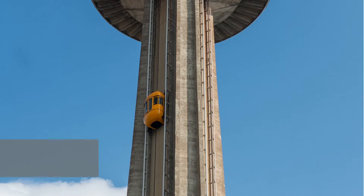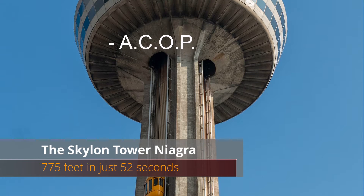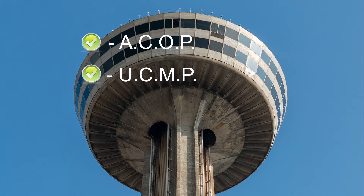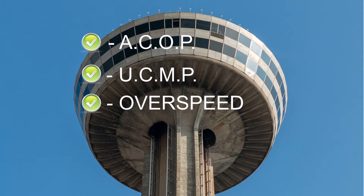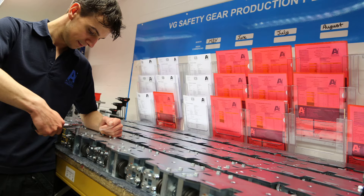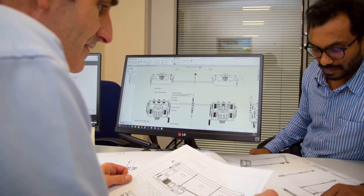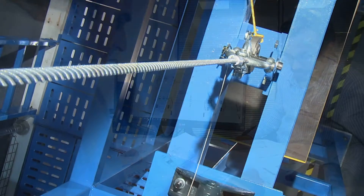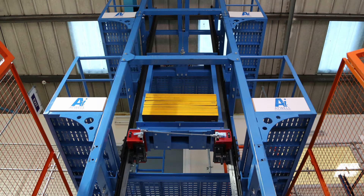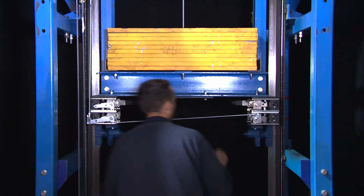These modern safety systems are now required to protect against ascending car overspeed protection (ACOP), unintended car movement with doors open (UCMP), overspeed incidents, and free-fall protection. However, the activation of safety gears within these systems has changed very little. So, in order to develop safety products integrating new technology and regulatory changes, Atwell International specifically designed and built its own in-house free-fall test tower.